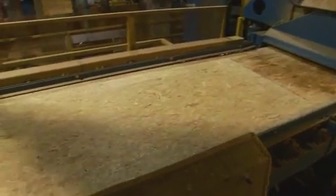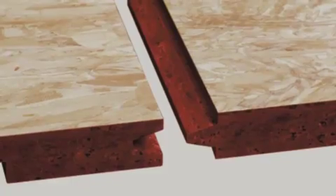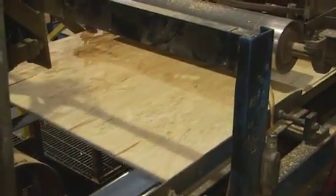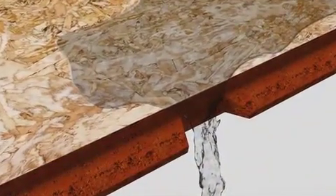The boards move to the tongue-and-groove machine, which cuts the tongue-and-groove pattern along the eight-foot sides of the panel. This provides strength to the seams and helps the panels align quickly, speeding installation on the job site. Next, the four-foot sides of the boards are notched. These notches, along with the notches cut earlier along the eight-foot sides of the panels, make up the rain channel system that drains water during construction.